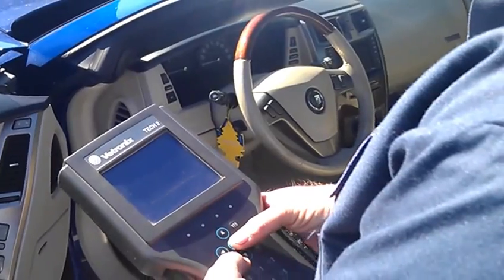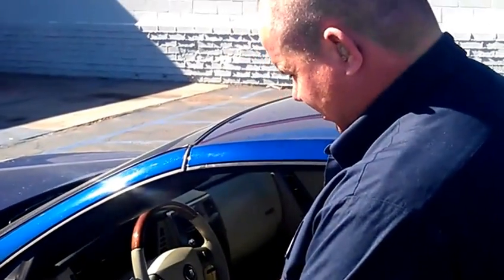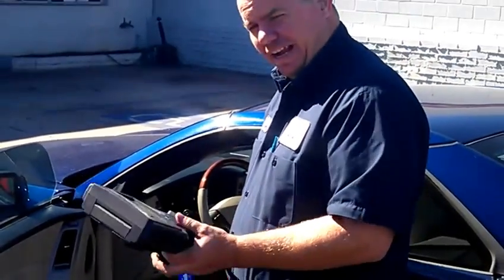So we're going through, we're going to pull some codes and see what's causing the check engine light to be on. After we do that, we'll do some research and see the different causes of the check engine light.